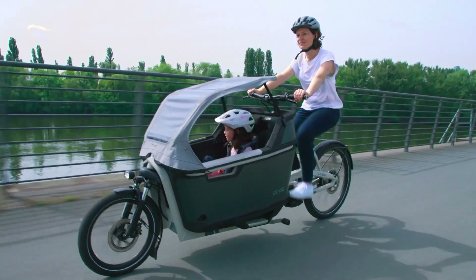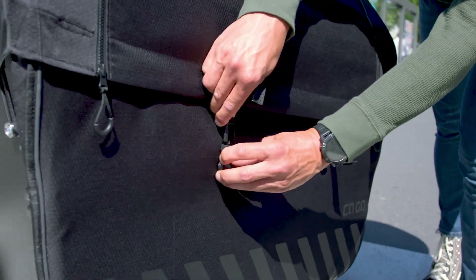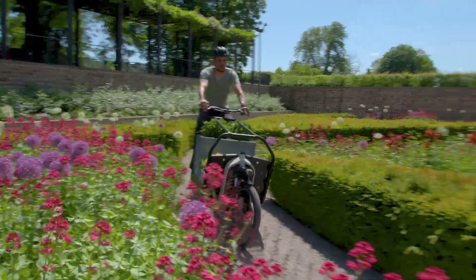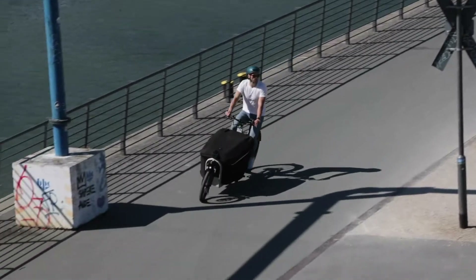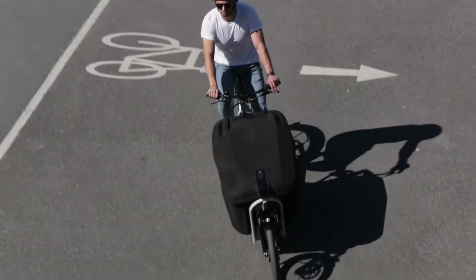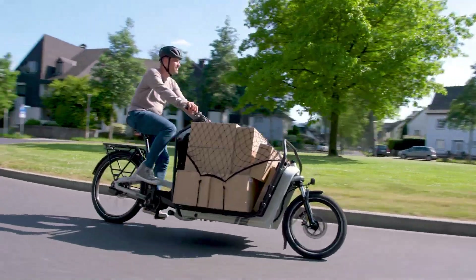The bike's robust frame, dual cable steering, and a high-performance Magura disc brake system, specifically designed for electric cargo bikes, ensure exceptional control and braking precision. Additionally, the innovative all-weather top keeps passengers protected from the elements, and the removable side windows offer a convertible-like experience.